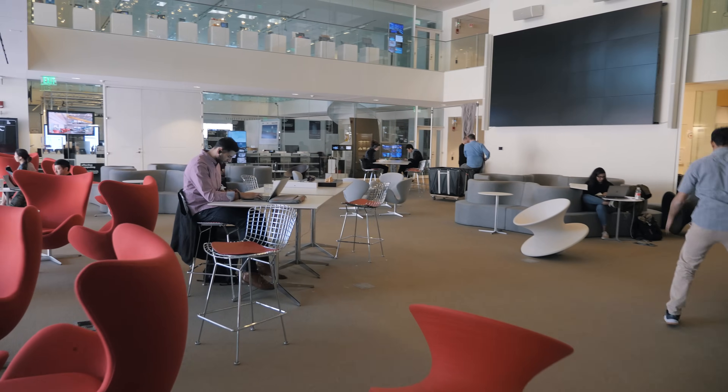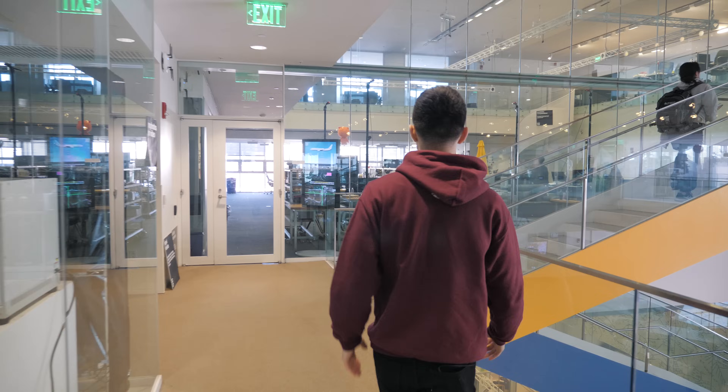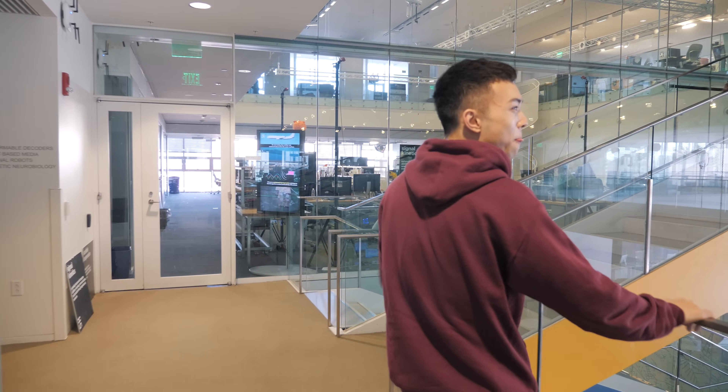I think the Media Lab is honestly probably the coolest part of MIT, because this is where all the learning comes into reality. People create stuff here — they're utilizing their knowledge and that's why I love it. All these things are so cool. I feel inspired being in this place.